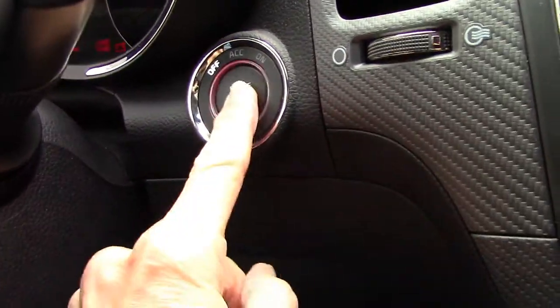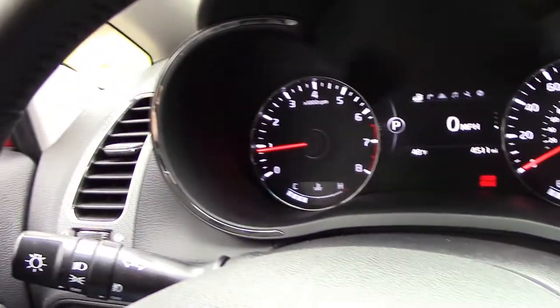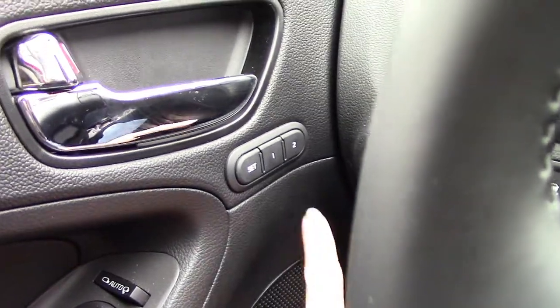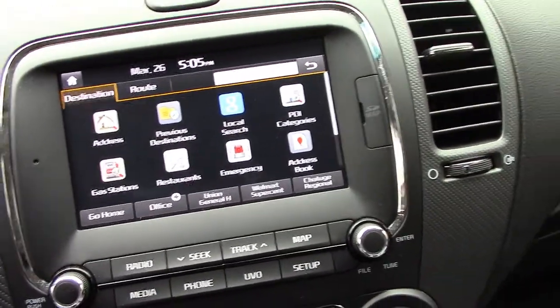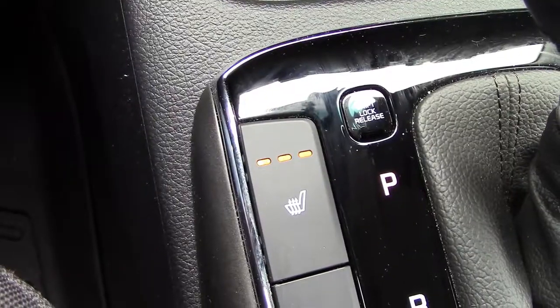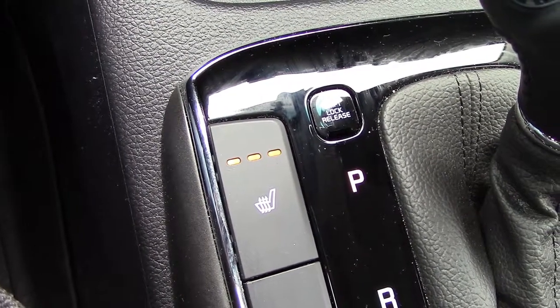It has the push-button start and it's pretty quiet. It has an option, once you adjust your seat, to select either one or two for the first or the second driver. The one package came with the navigation system. It has the sunroof, and one of my favorite options is the heated seats — it has one for the driver and one for the passenger.